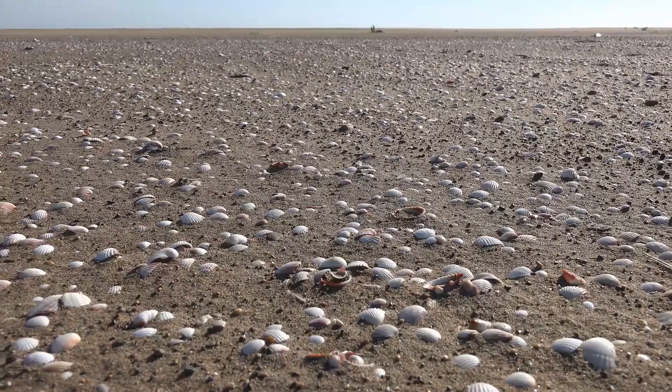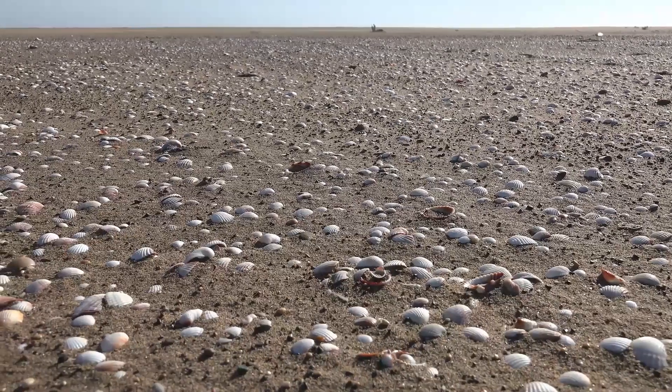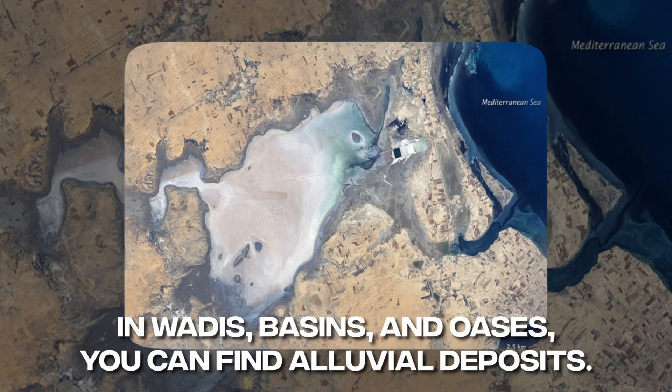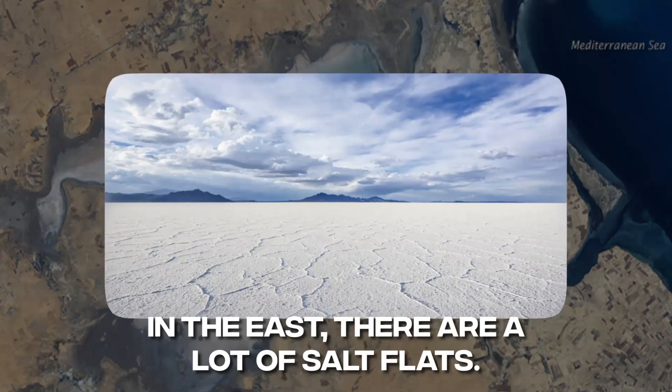The soil is not well developed. Pebbles of different sizes cover a lot of space. In wadis, basins, and oases, you can find alluvial deposits. In the east, there are a lot of salt flats.